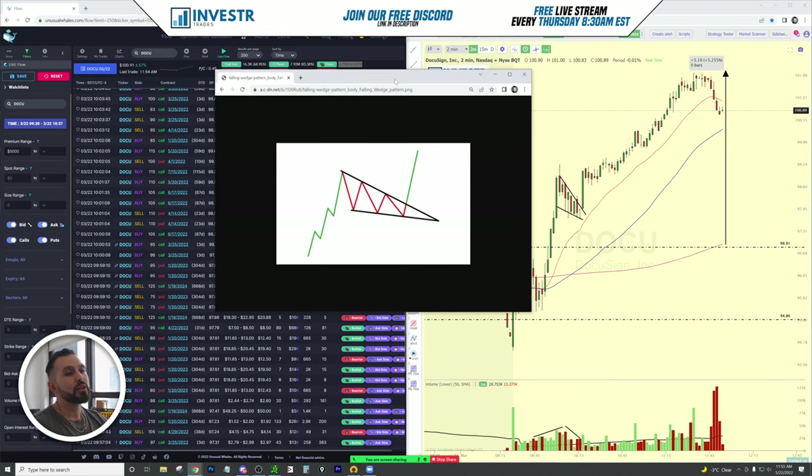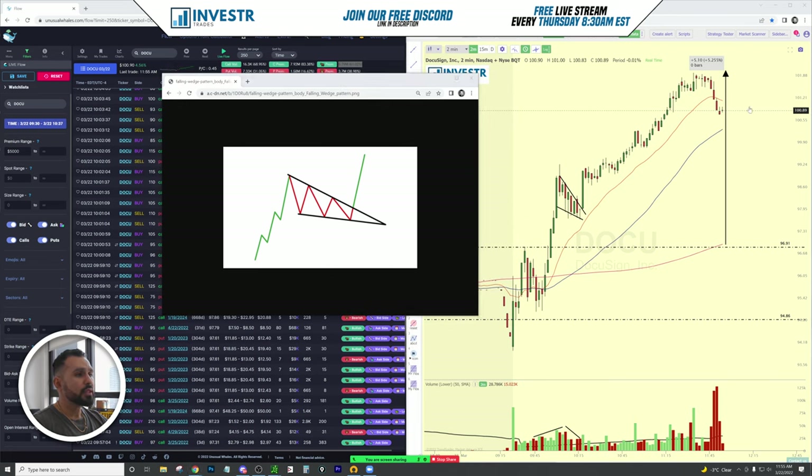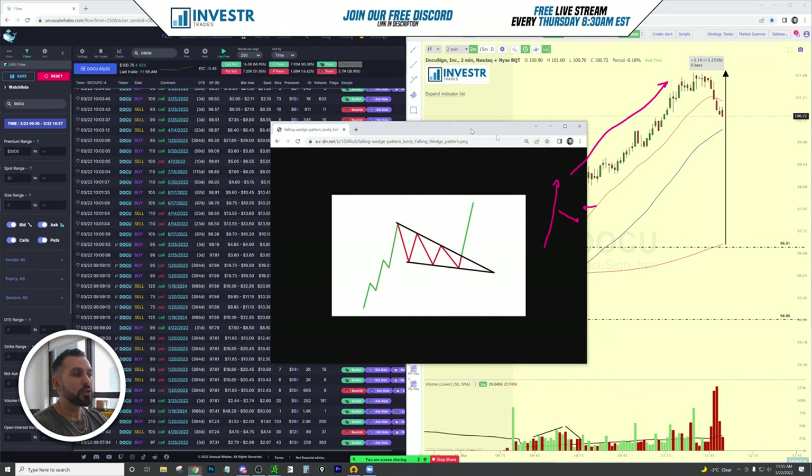The falling wedge is a pattern that presented itself — one of the bullish patterns we look for on explosive moves up, and that's exactly what we have here. We have this push up, we have this pullback, and right here is your entry to go long, and this move really just takes off.